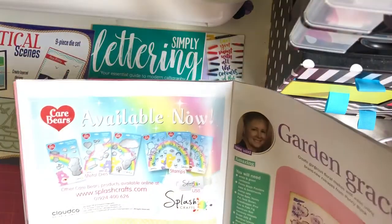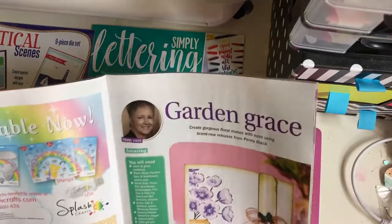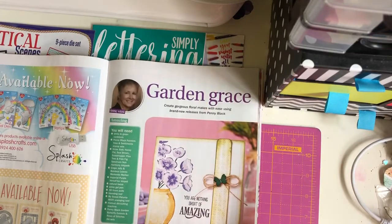Care Bears! Oh, look at that - Care Bears craft available now at Splash Crafts. I love Care Bears - I grew up with Care Bears.